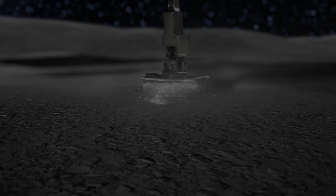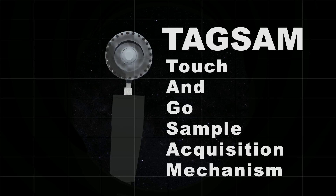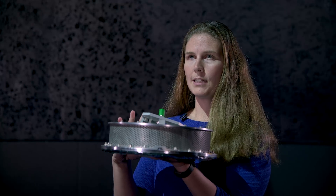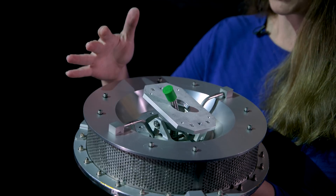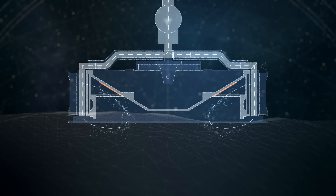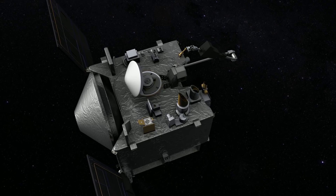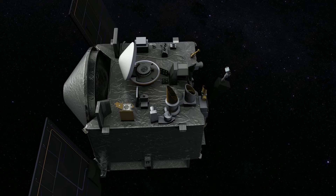OSIRIS-REx will collect a sample from Bennu using our TAGSAM — the Touch-And-Go Sample Acquisition Mechanism. It's an arm connected to a sampler head similar in size to an air filter from a car. How this mechanism works is that compressed gas is released to stir up the regolith from Bennu, storing it into a canister, which we then put inside our sample return capsule and bring back to Earth. We will collect the sample of Bennu in 2020 and return it to Earth in 2023.